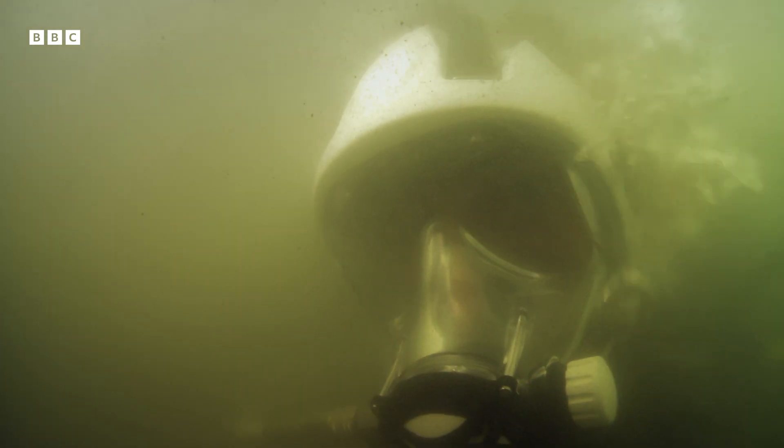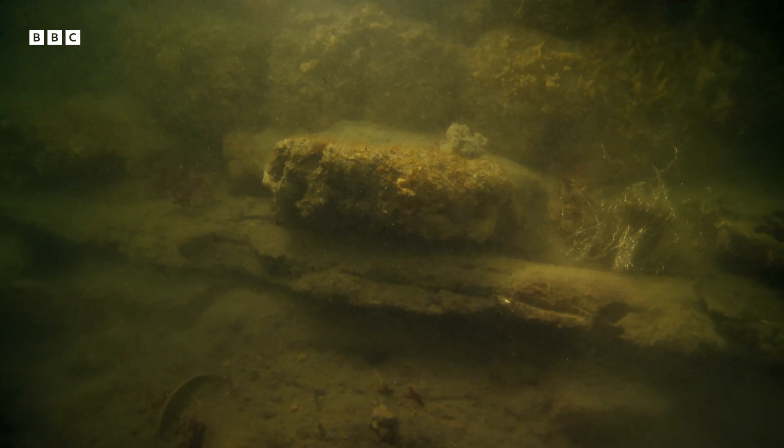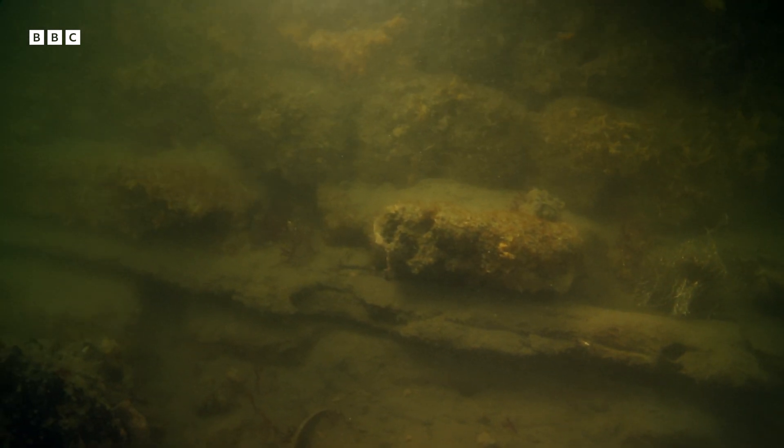Obviously, normally wood would not survive. And yet here's the miracle: thanks to the anaerobic conditions deep in the mud where there's no oxygen, these tree trunks don't rot.